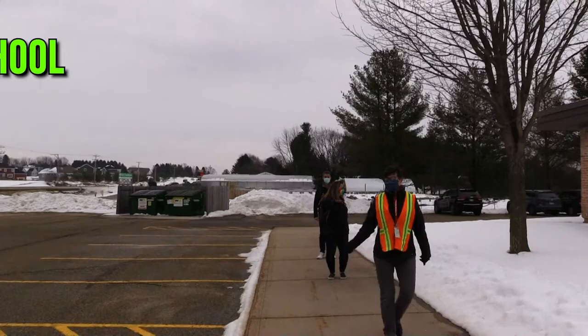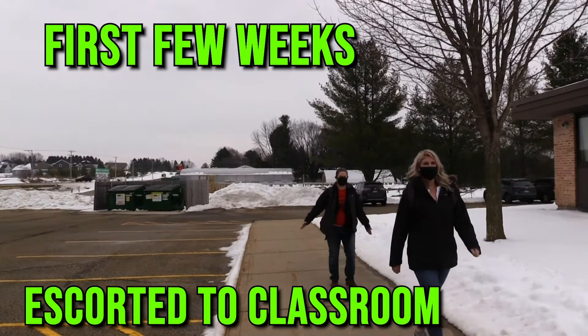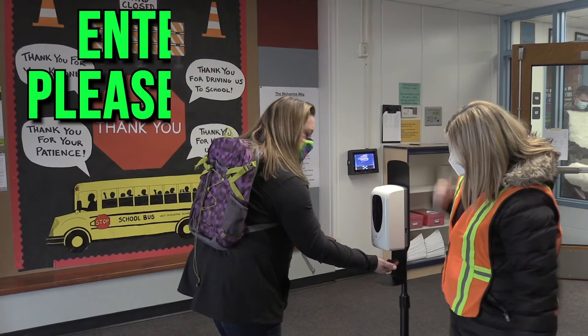When your student arrives at school, they will be directed to their grade level's door and they will enter the building. They will then be escorted to their classroom during the first few weeks of school. After students are familiar with routines and the layout of the building, they will be able to walk to their classrooms on their own. As students enter the building, they will be asked to sanitize their hands at one of the hand sanitizing stations.